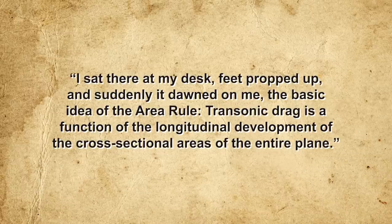This holistic approach led him to a groundbreaking revelation. As he later recalled: "I sat there at my desk, feet propped up, and suddenly it dawned on me — the basic idea of the area rule: transonic drag is a function of the longitudinal development of the cross-sectional areas of the entire plane." In more basic terms, Whitcomb's insight was this: the logic behind basing aircraft fuselages on the Sears-Haack body was that mathematically, the more gradually a shape changed its cross-sectional area, the less wave drag it produced. But while this worked for a fuselage in isolation, adding a pair of wings created a sharp discontinuity in the overall area distribution, leading to a large increase in wave drag. What Whitcomb realized was that the logic of the Sears-Haack body applied to the aircraft as a whole — not just the fuselage — a principle he called the area rule.